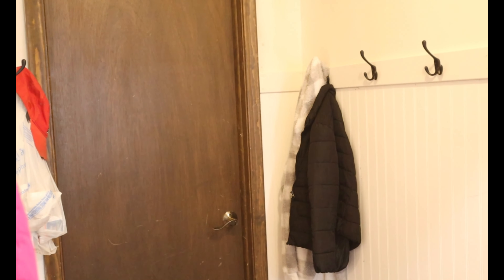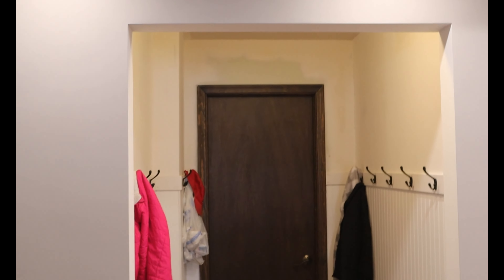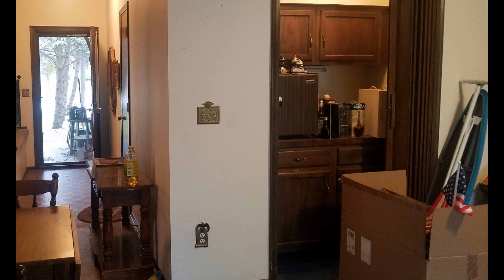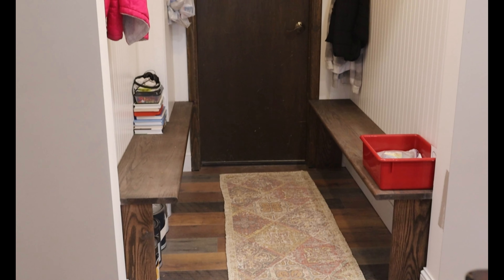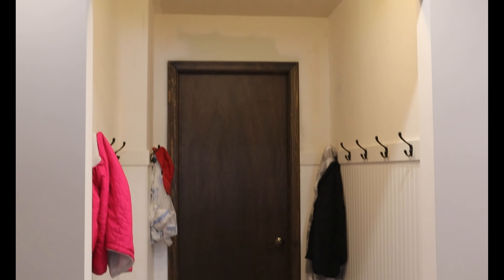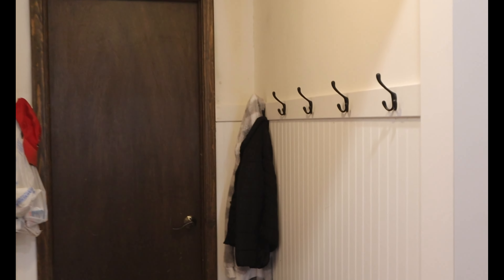Right off of this room is our backpack area. If you can believe it, this used to be a mini bar. Here is what it looked like before, and here's what it looks like after. This door right here goes out to our garage, and we actually have a hook in here for every kid.